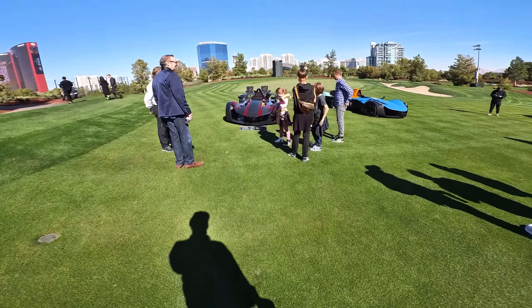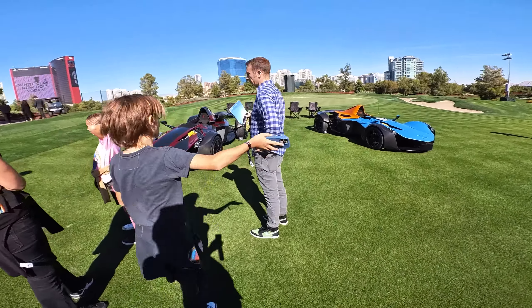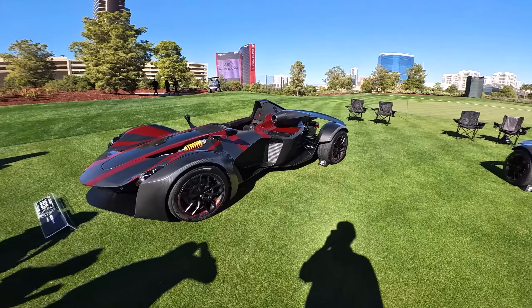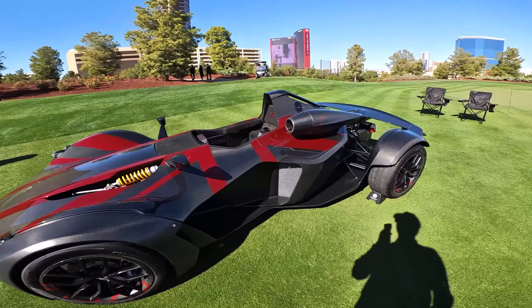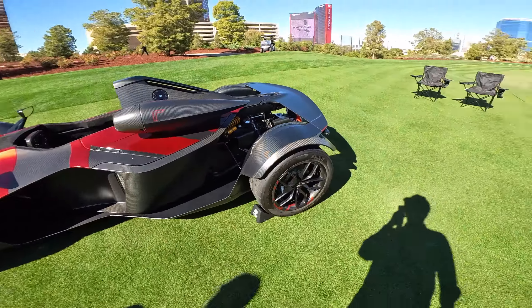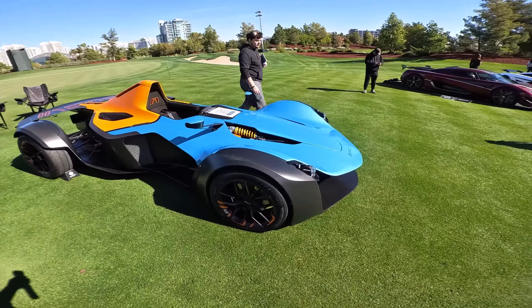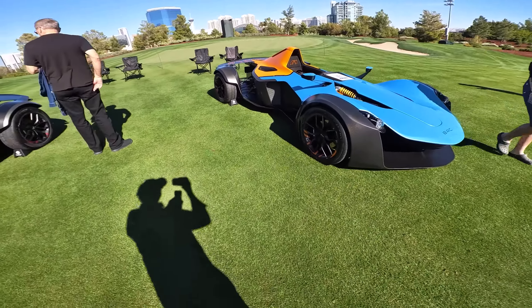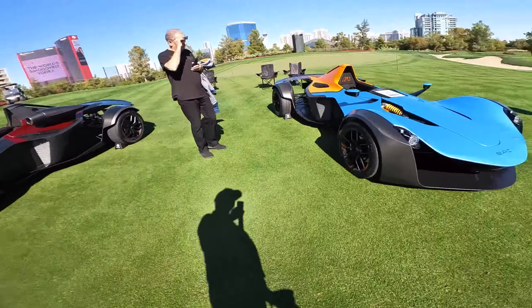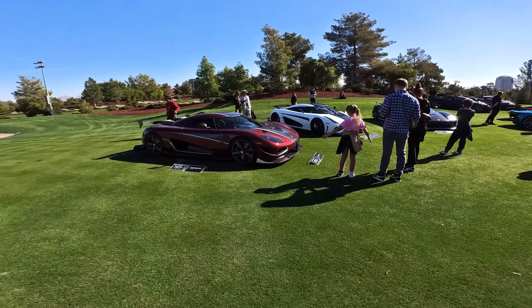This is called a BAC Mono R — it almost looks like a jet engine attached to this thing. These are wild. Really crazy.